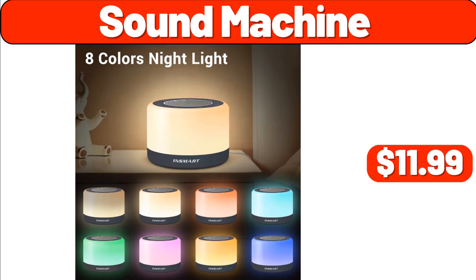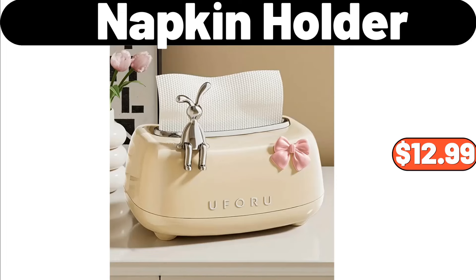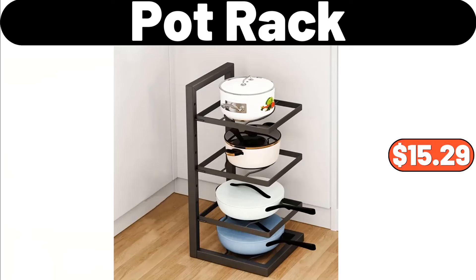Sound Machine, $11.99. Desk Lamp, $11.99. Napkin Holder, $12.99. Stainless Steel Portable Pizza Oven, $35.99. Pot Rack, $15.99.